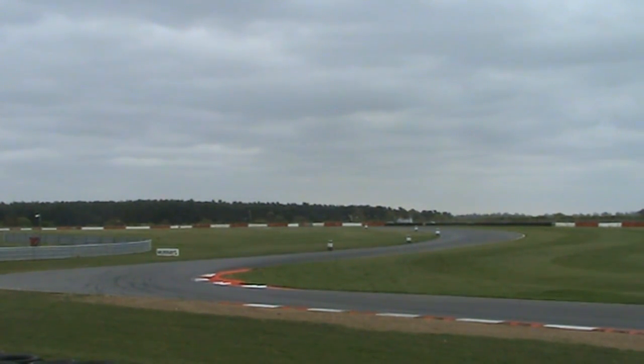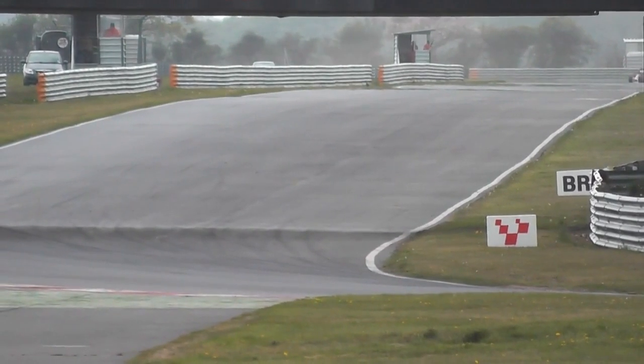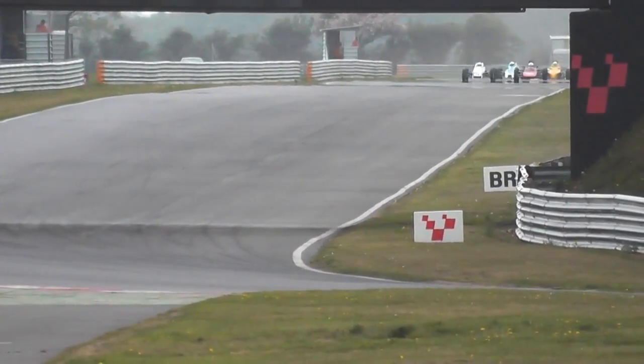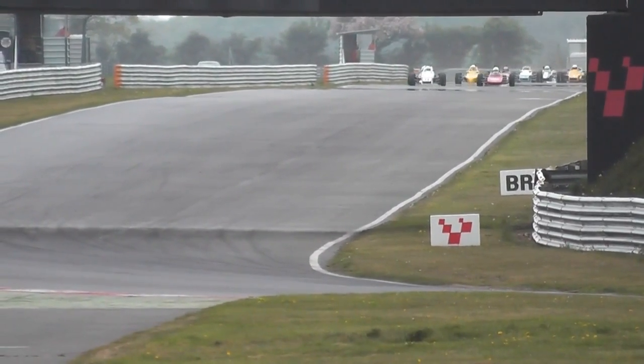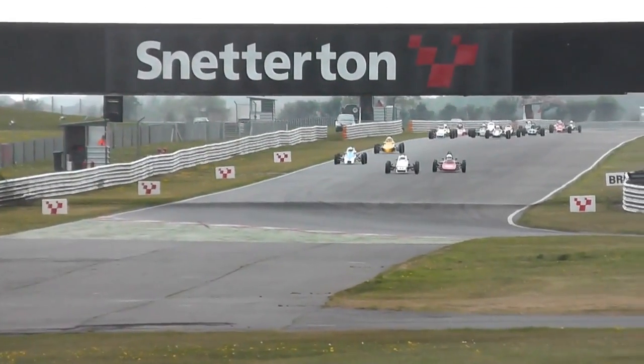Here we are at Snetterton for the classic Formula Ford race. Away they go, going down the back, just starting to go above view here. As they tuck up to the right line, he's fifth at the class, being called the lead, but it's Stuart Kestenbaum rounding outside. He started four from the grid — a good start from the legend of Formula Ford racing, Stuart Kestenbaum.